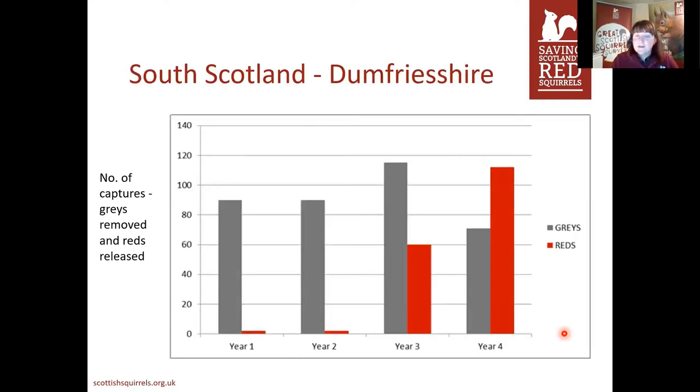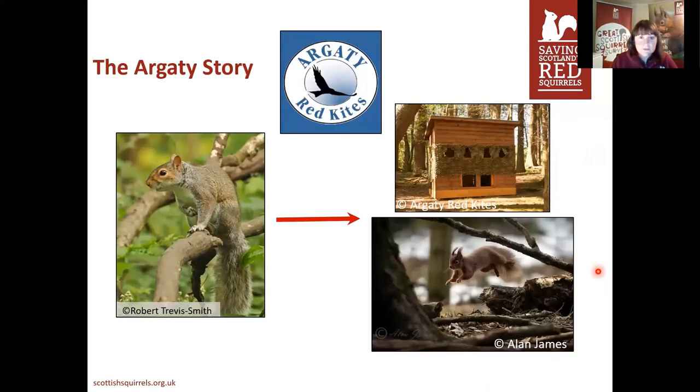It's also worked in other areas — in south Scotland around Dumfriesshire, an estate that started on the grant got over 80 grey squirrels. They had a small population of reds already. By year four there was a complete reversal — they were catching more red squirrels and fewer greys. Grey squirrel control really works to help boost those red squirrel populations. It really shows that as you move greys, the reds will come back in again without having to reintroduce them.